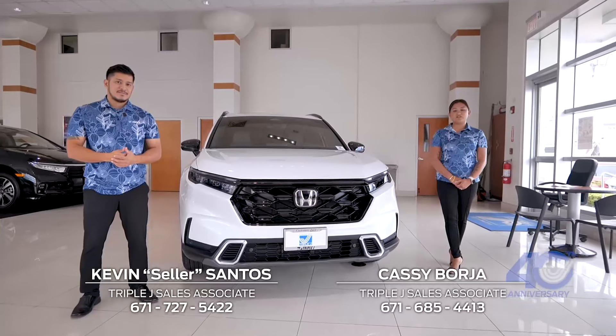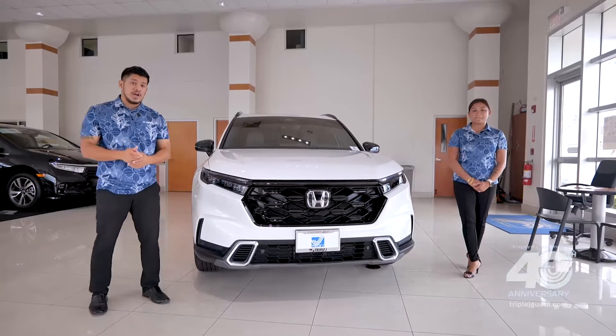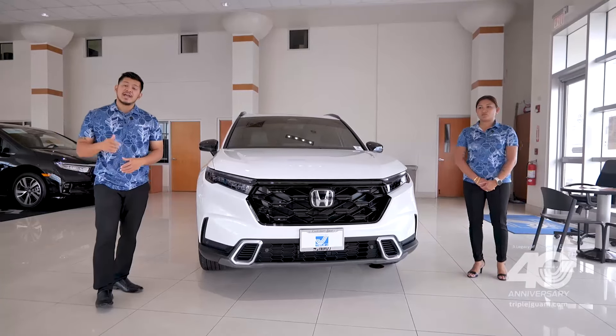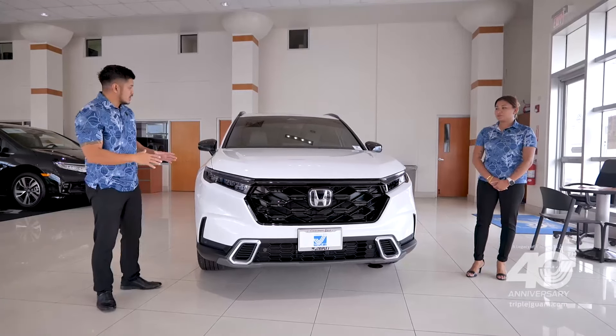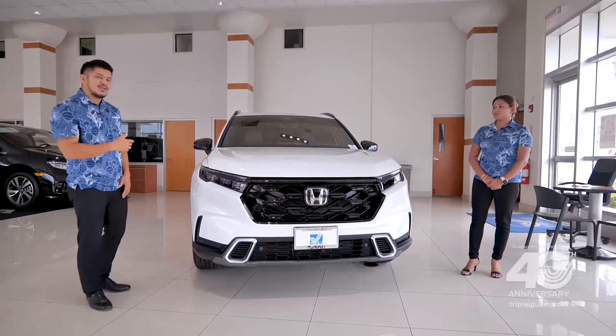If you've been wanting to upgrade to a hybrid SUV, then I've got the perfect vehicle for you. And it happens to be in both Car and Driver and J.D. Power's top 10 SUV list.